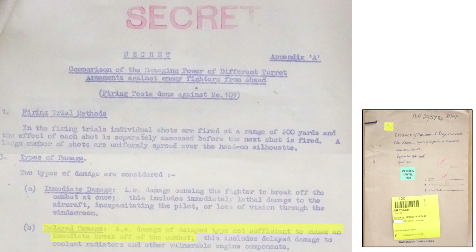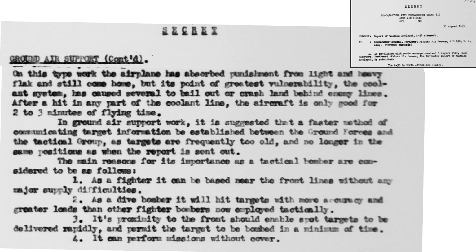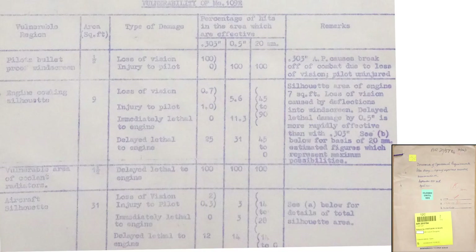Delayed damage occurs if the effect of the strike is time-delayed after the attack. This may be due to a damaged radiator or other vital engine systems. A page from a 1943 A36 evaluation report indicates the Mustang's liquid-cooled engine will stop working after two or three minutes if the cooling system is damaged. This table lists the vulnerability of the Me 109E model to head-on strikes. The columns are the plane's frontal area location, zone area size in square feet, type of damage, and percentage of hits in that zone that are effective.